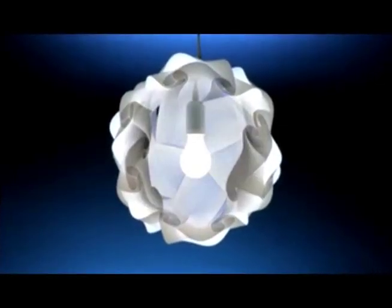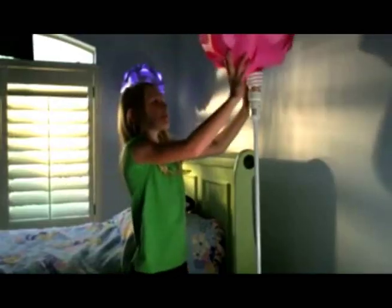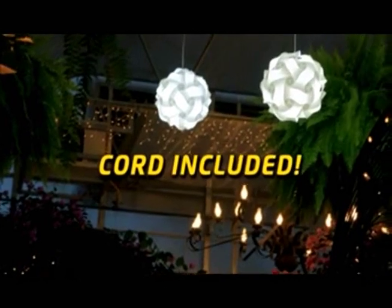Infinity Lights can be powered by a regular light bulb. You can display Infinity Lights on any surface, slide them over an existing lamp, or hang them with the included cord.